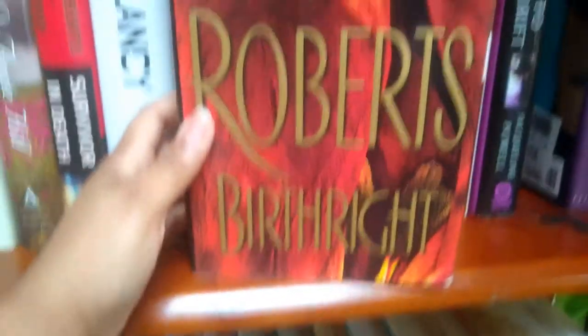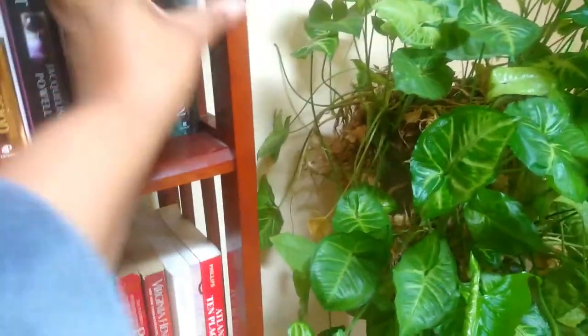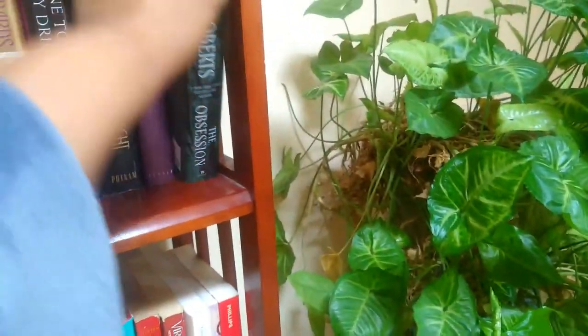Nora Roberts again — 'Birthright' by Nora Roberts. Then more Nora Roberts — she's the author of 'Montana Sky' and 'Sanctuary.' I have a lot of Nora Roberts because my grandmother was a big Nora Roberts fan, so I got a lot from her. This one is 'The Obsession.'